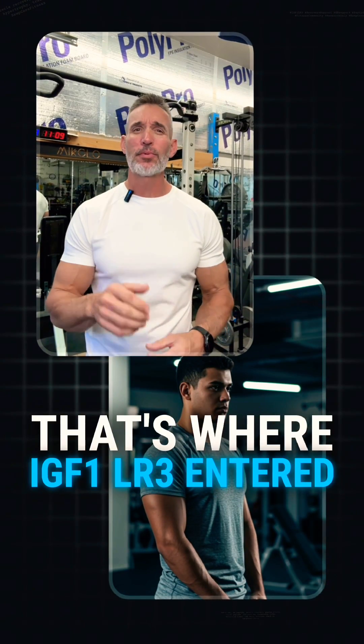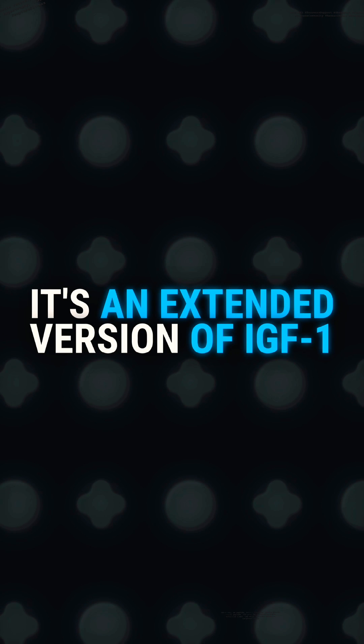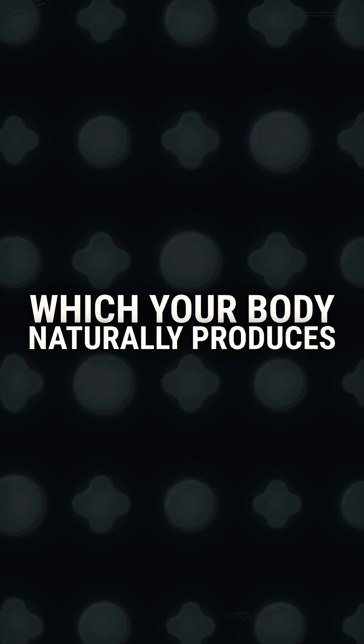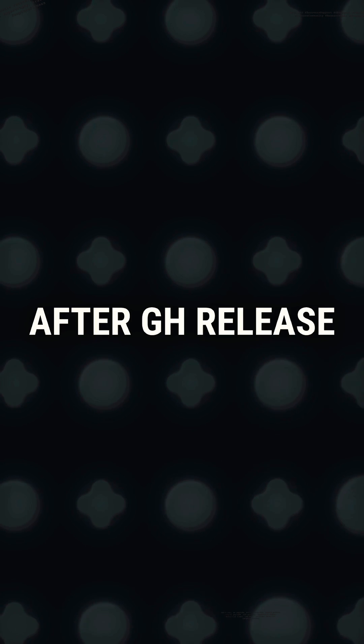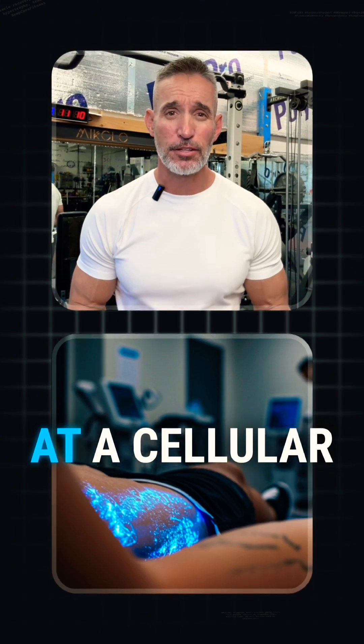That's where IGF-1 LR3 entered the conversation for me. It's an extended version of IGF-1, which your body naturally produces after GH release. It supports muscle repair, tissue healing, and recovery at a cellular level.